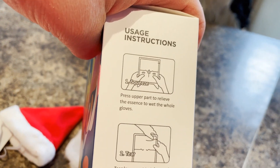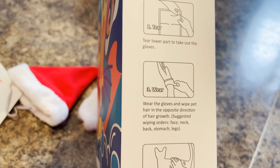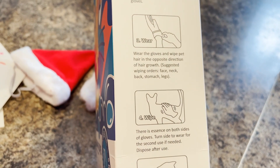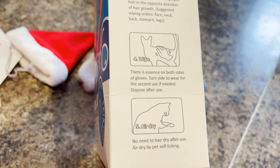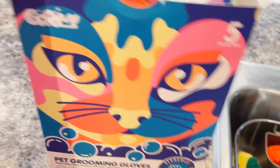The directions on the side of the package say: press the upper part to release the essence onto the whole glove, squeeze it, then tear open, put the gloves on, and wipe pet hair in the opposite direction of hair growth. Suggested wiping order: face, neck, back, stomach, legs. Then you can turn the gloves inside out for a second use, or dispose of after use. Air dry — no need for a hair dryer, the pet can air dry by self-licking. Let's open the box and give that a try.